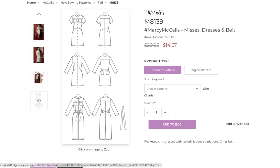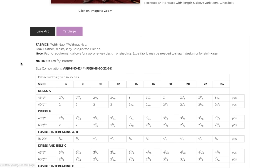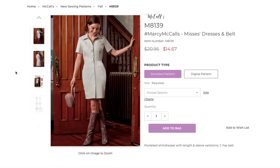Pocketed shirt dress with length and sleeve variations — C has belt. This one also has patch pockets in the back. I think in a denim, like a heavier than chambray but not quite bottom-weight denim, this would be outstanding, super cute. In a leather — yeah, maybe it's just this particular color that I'm not feeling. Suede, something like that, I can see it. Faux leather, denim, baby cord, cotton blends. I think this is a case of the sample garment just not photographing great. I would make a denim one in a heartbeat.